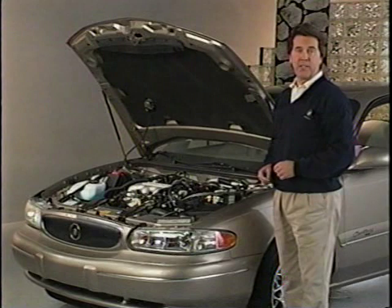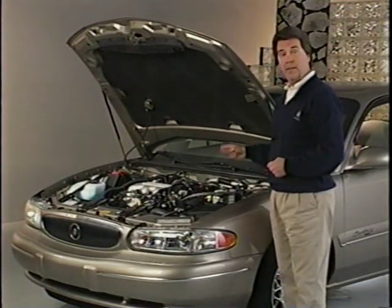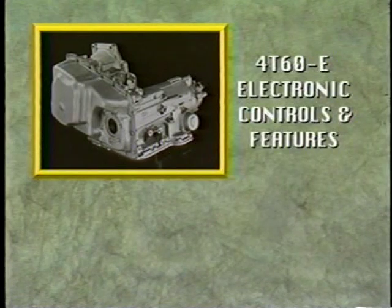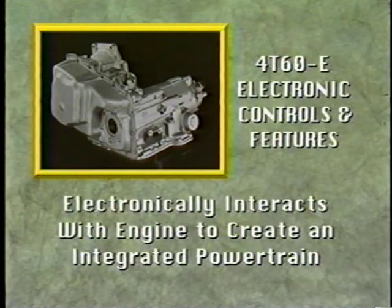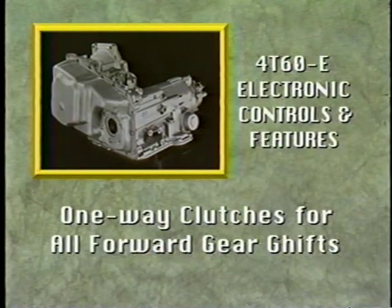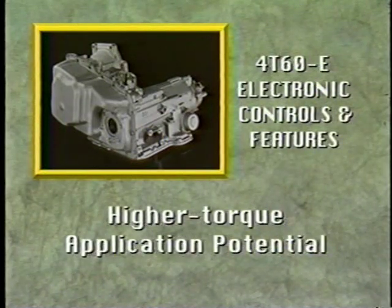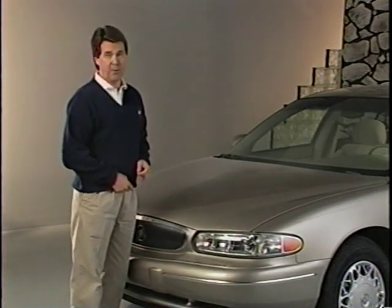The world-class electronically controlled Hydra-matic 4T60E four-speed automatic transaxle is standard on the Century. It contains the following electronic controls and features: senses and adapts to changes in altitude, barometric pressure, and engine load; electronically interacts with the engine controls to create an integrated powertrain; self-diagnostic capabilities; one-way clutches for all forward gear shifts; dual circuit lube system; and higher torque application potential.